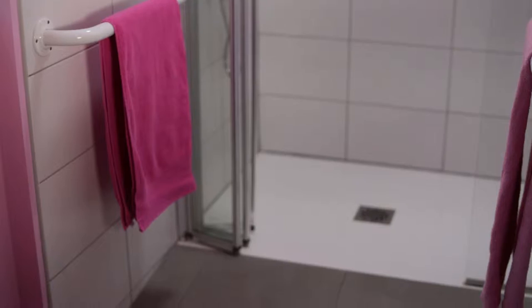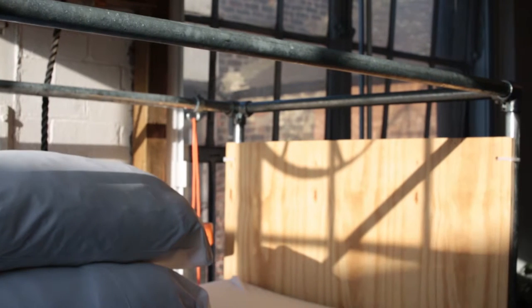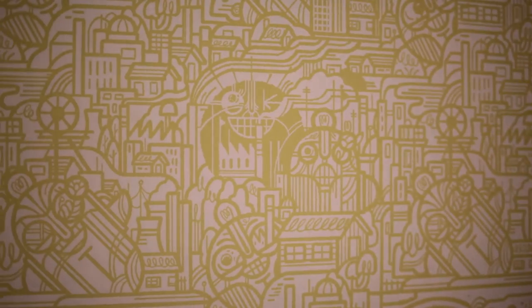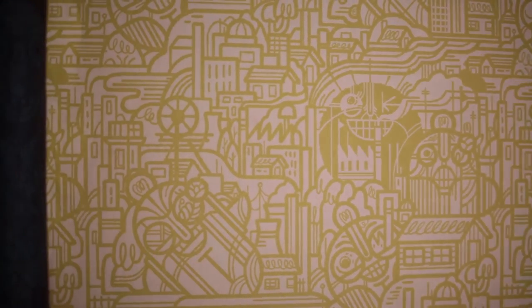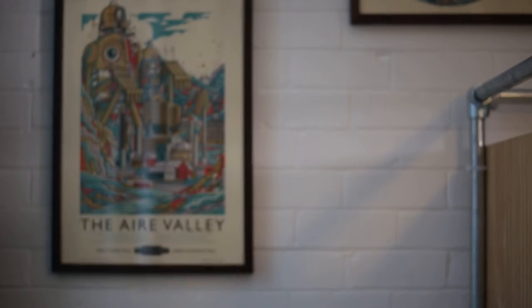It's an accessible room, so it actually has a shower within the room and the shower is sized so you can physically put your wheelchair into it. Room three, which is our five-bed dorm, was commissioned by Awesome Merchandise and they commissioned Drew Millward, who is another Yorkshire artist. He produced everything in that room — all of the wallpaper, the curtains with the Leeds owls on them, and all the pictures.